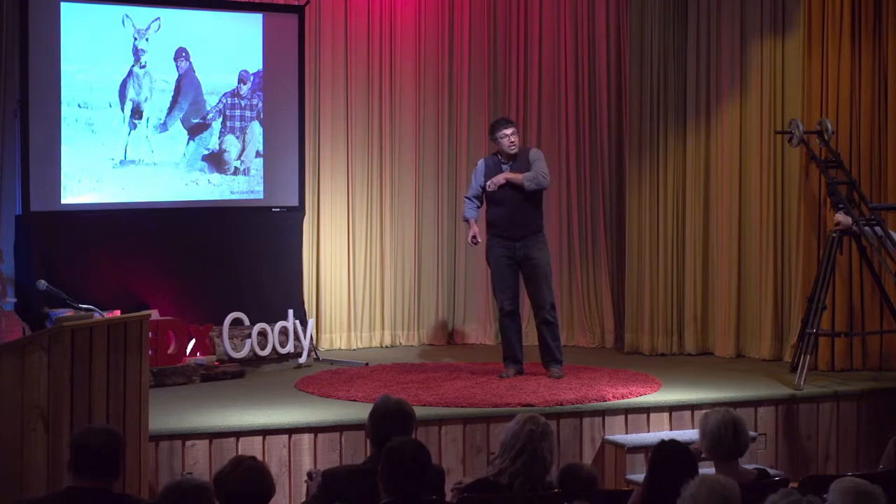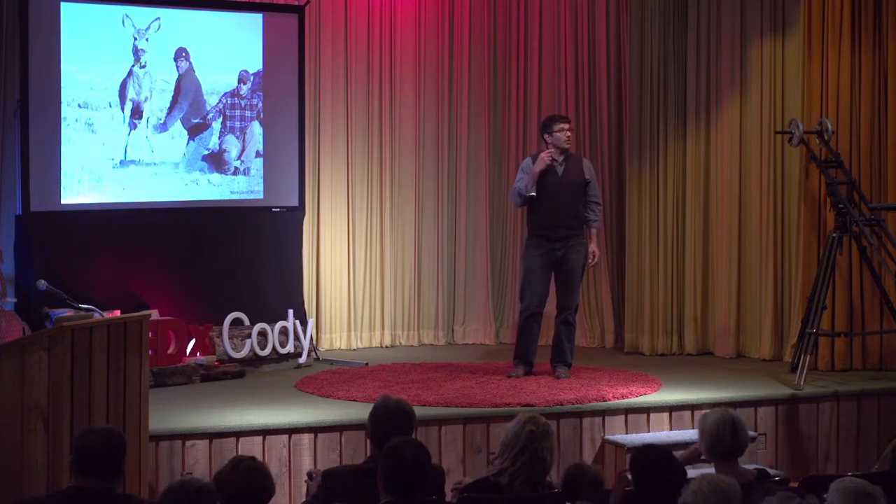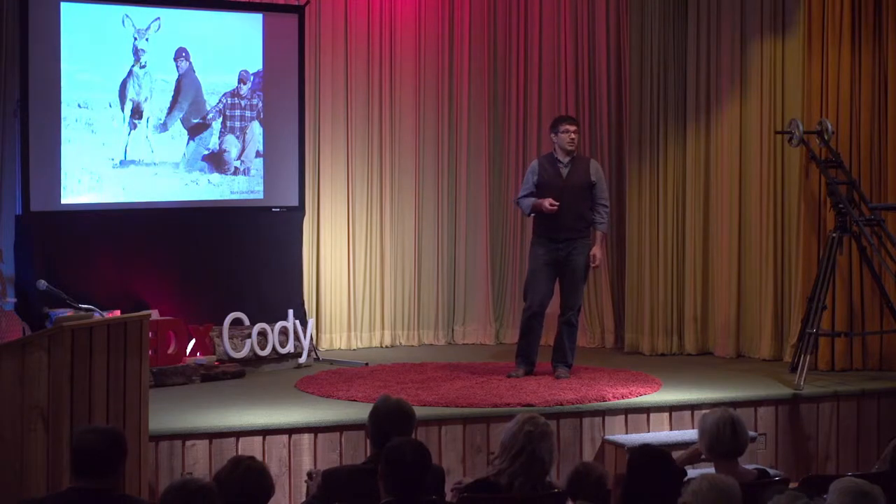As this deer goes bounding off with its new collar, that collar will locate it every hour for two to three years. I'm a wildlife researcher at the University of Wyoming and the U.S. Geological Survey. And when I started working in Wyoming, migration was not the focus of my research.